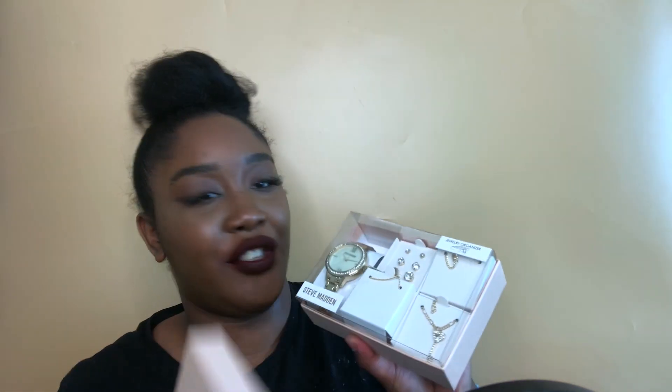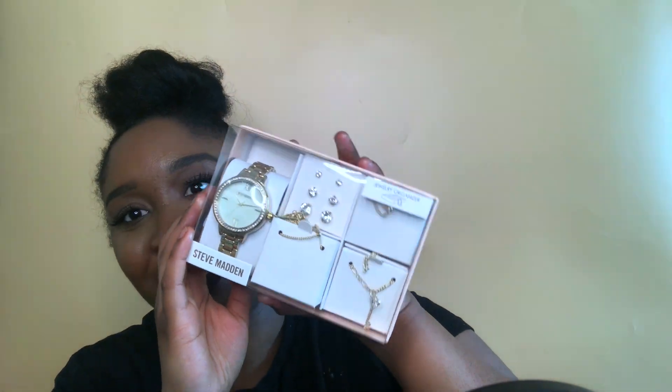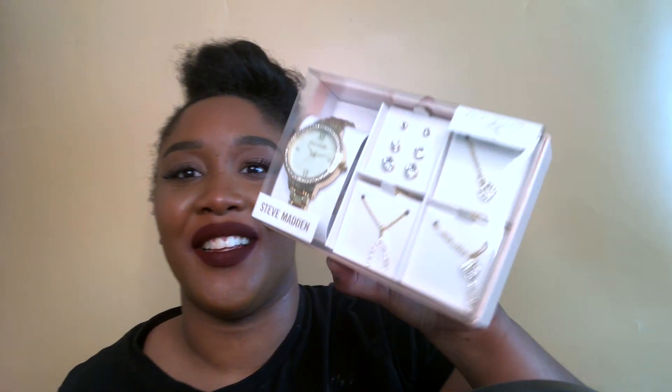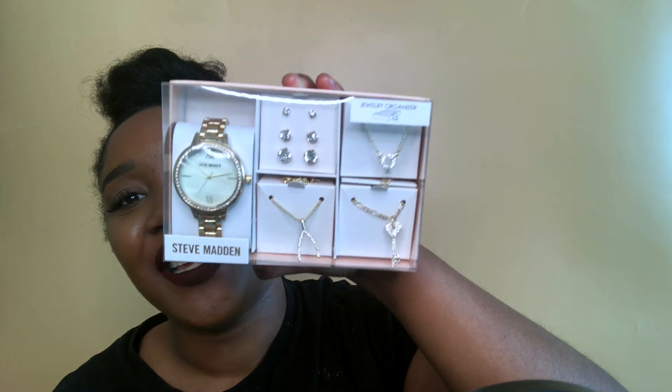I got a Steve Madden watch and jewelry set — isn't it pretty? It was just so pretty it was calling to me, and I was on ASOS and it was on sale, so I thought why not treat yourself. Impulse buy.